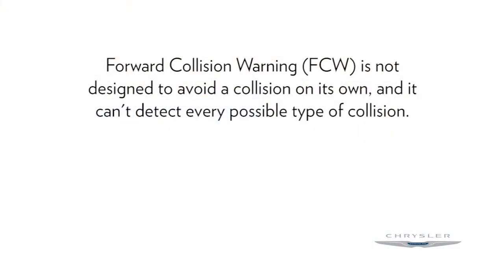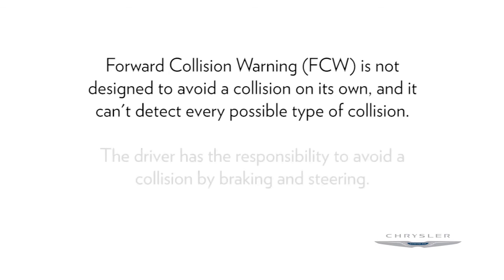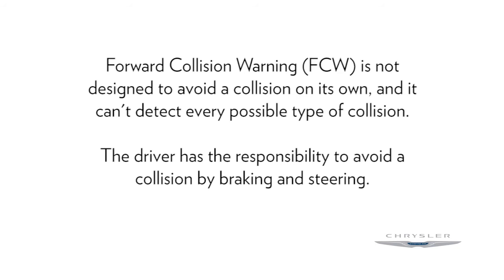Remember, FCW is not designed to avoid a collision on its own, and it can't detect every possible type of collision. The driver has the responsibility to avoid a collision by braking and steering.